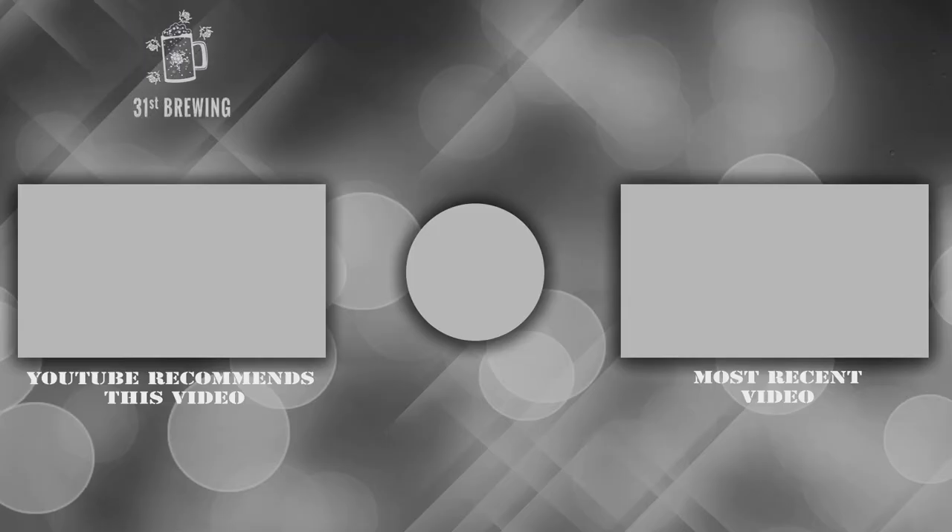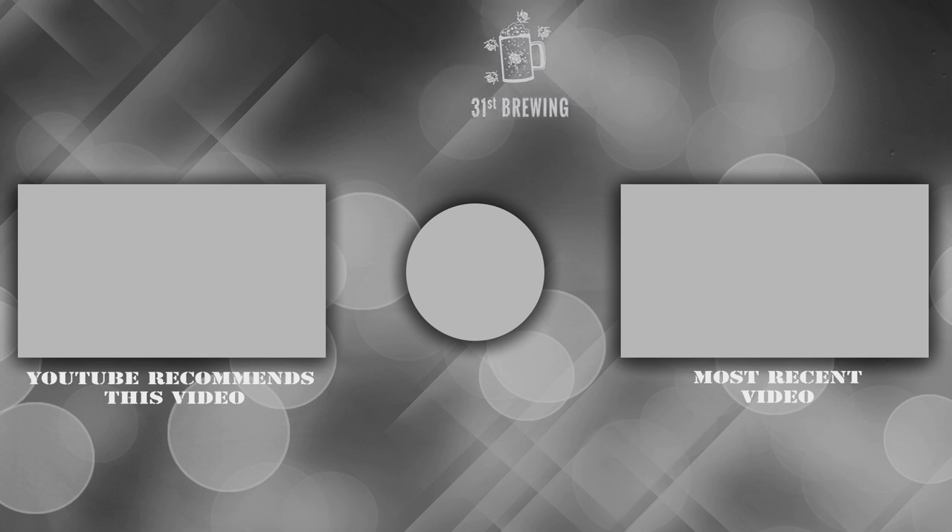That'll wrap it up for this video. Until next time, I'm Brad, I'm Jessica — happy brewing! If you like this video make sure you hit that subscribe button, thumbs up, and check out some of our other videos.